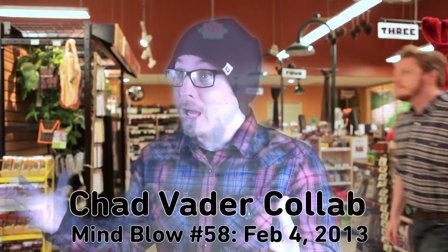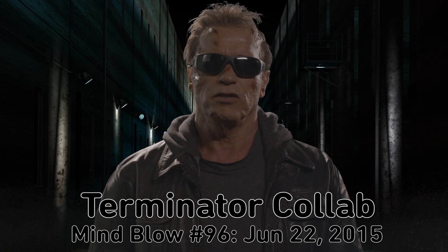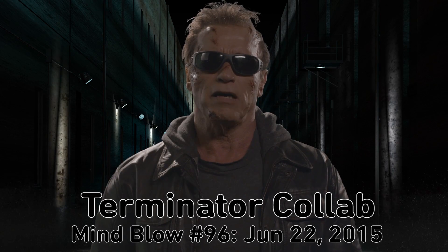Wait, what's a mind blow? I've been waiting for you, Vsauce. Vsauce, I've come to protect Kevin from the T-1000. I was just finishing Mind Blow. Come with me if you want to live.